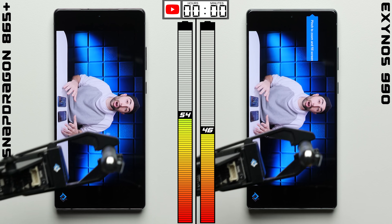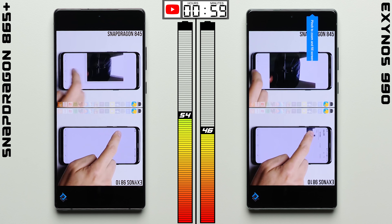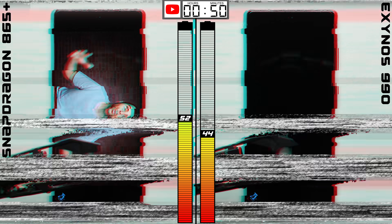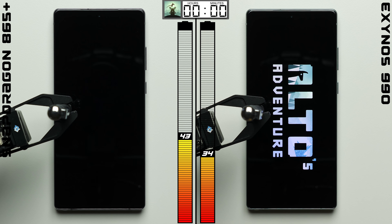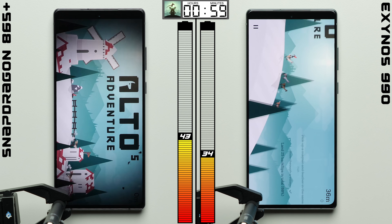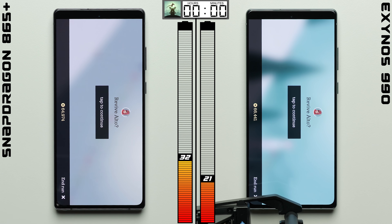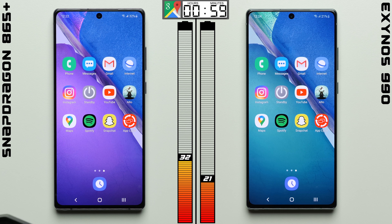I don't expect too big of a difference here in YouTube. Both phones have their screens calibrated to 200 nits and the speakers calibrated to the same decibel count. But for one reason or another, the Snapdragon continues to outperform, adding yet another percentage point to its lead. Now in the gaming test, where each phone is playing Alto's Adventure, things could get even worse for the Exynos, even though Alto's Adventure isn't the most taxing game. Even then, the Exynos suffers more battery drain, using 2% more battery than the Snapdragon to do the same task.